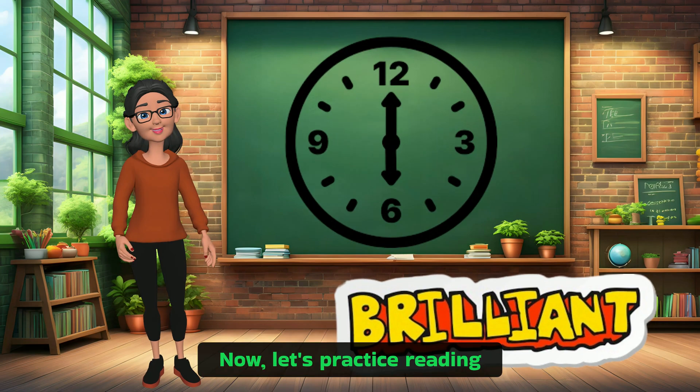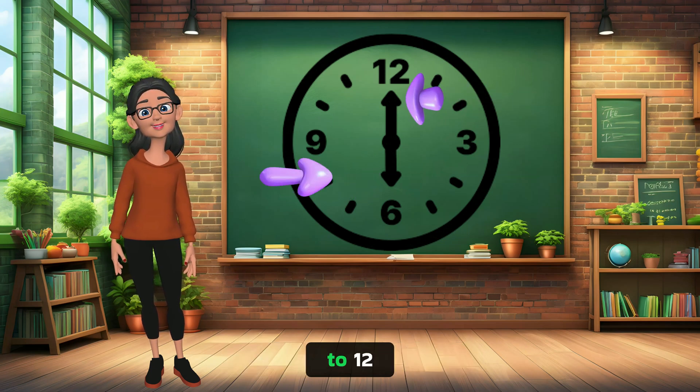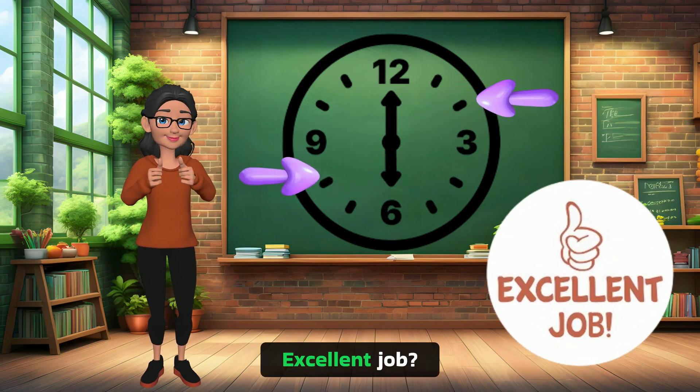Brilliant! Now let's practice reading the time on this analog clock. If the big hand is pointing to 6 and the little hand is pointing to 12, what time is it? Excellent! It's 6 o'clock. Excellent job!